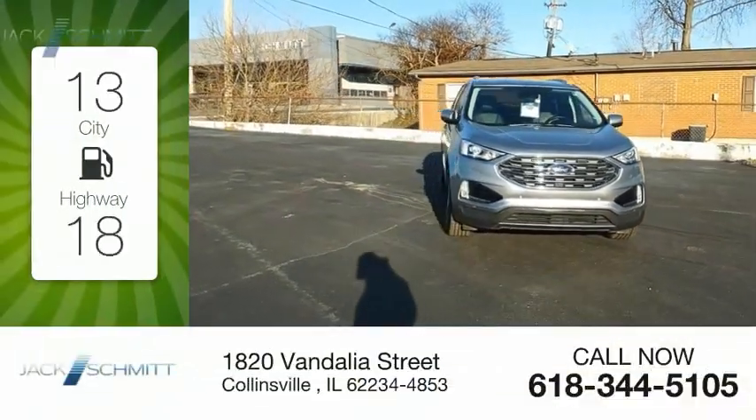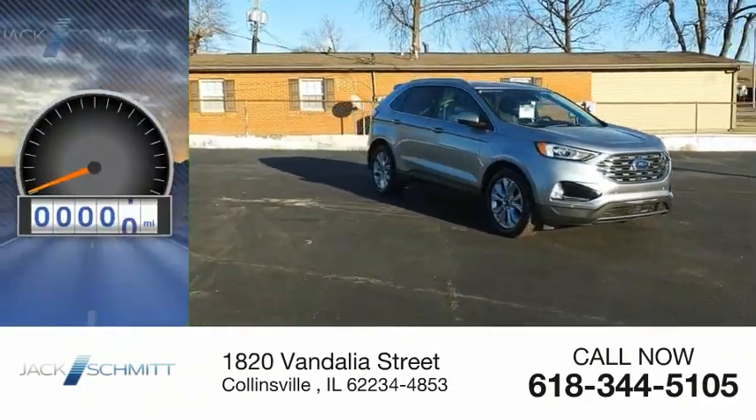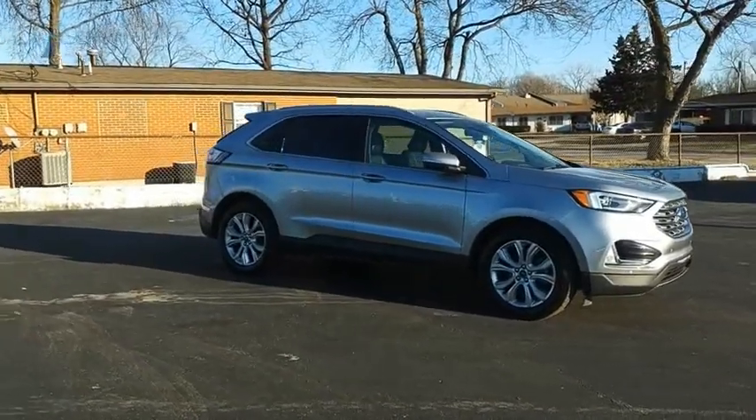Great fuel efficiency saves you money by requiring fewer trips to the gas station. This vehicle has less than 65,000 miles. Thrills with more power and MPG.